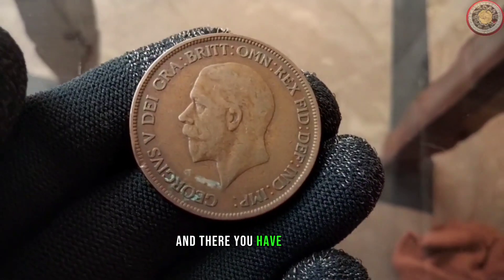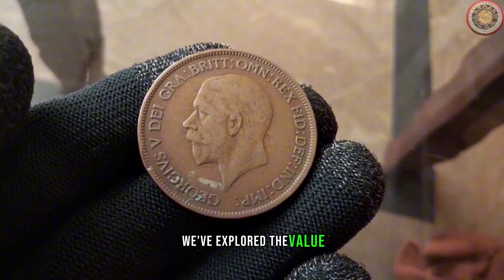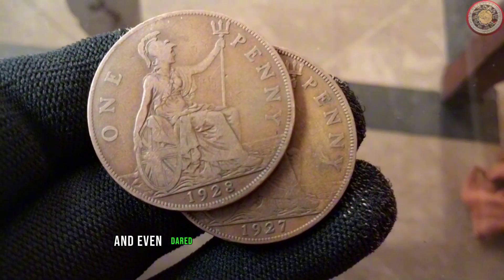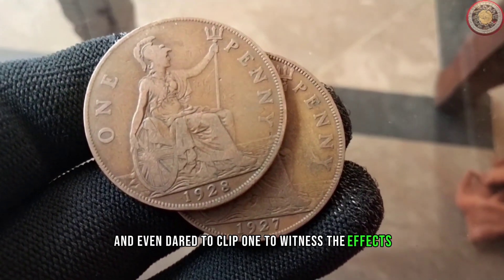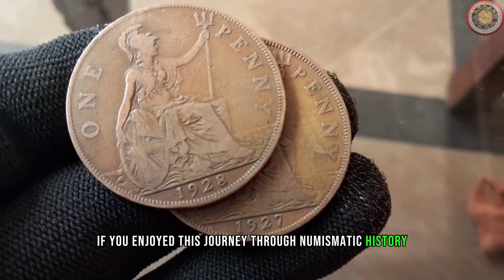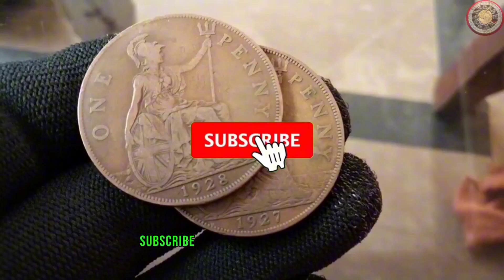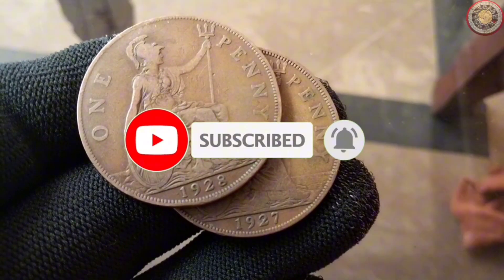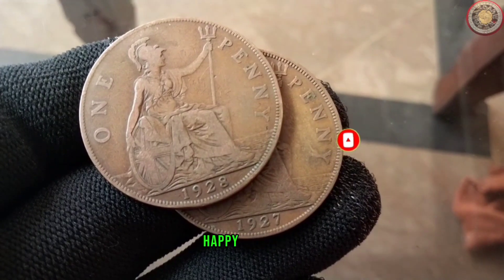And there you have it, folks. We've explored the value, diameter and history of the 1928 penny and even dared to clip one to witness the effects. If you enjoyed this journey through numismatic history, don't forget to like, subscribe and hit that notification bell for more coin-related content. Until next time, happy collecting!